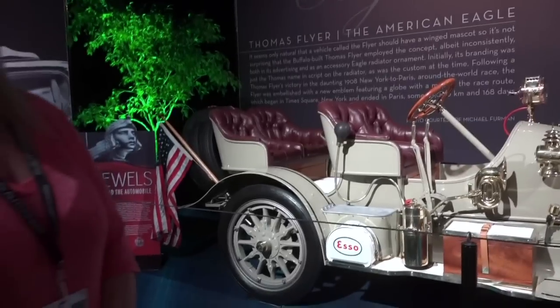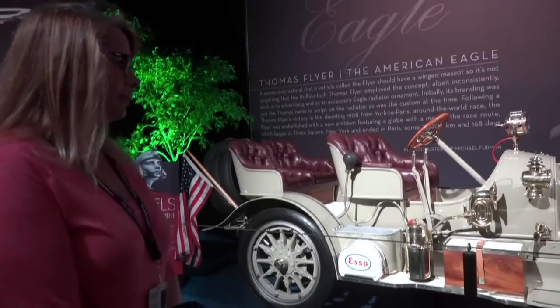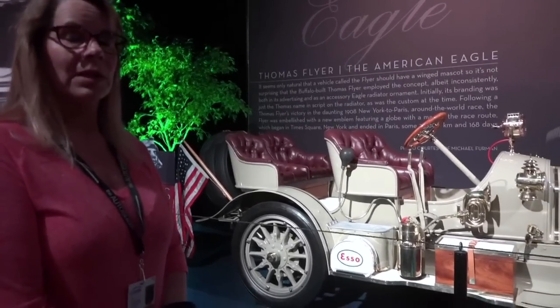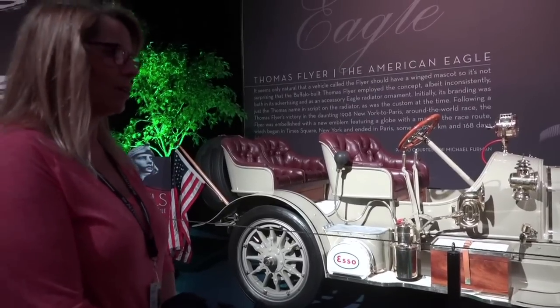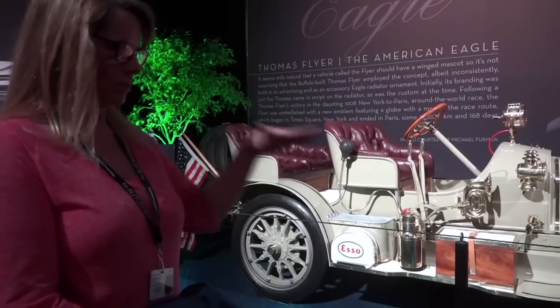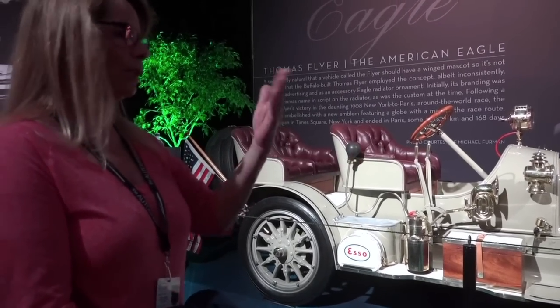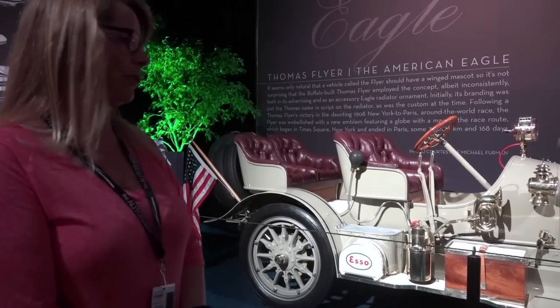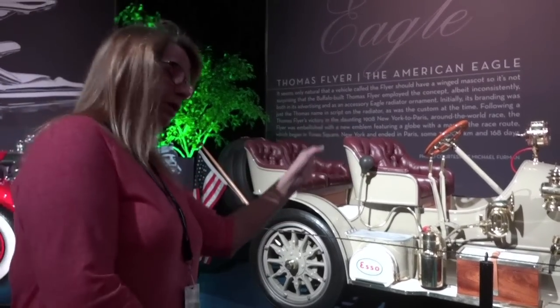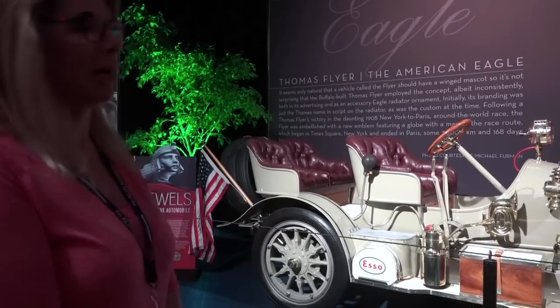We're only going for the opening. We worked so hard last year putting on the lunch stop for the race that we're happy to just enjoy and have fun at the opening. We'll basically take off at the beginning with George Schuster's great-grandson with us, then take off just as the lead car goes and then we'll branch off — we're not going far with it.